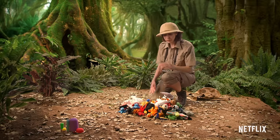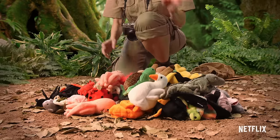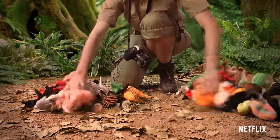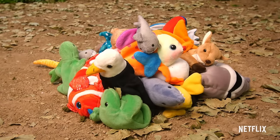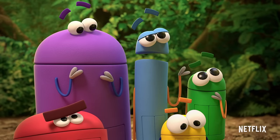With taxonomy, scientists group animals together based on things that they have in common. The first way we group animals is by whether or not they have a backbone. What's a backbone? It's a bone structure that supports the entire body. Animals that have a backbone are put in the vertebrate group, and animals without a backbone are put in the group called invertebrates.